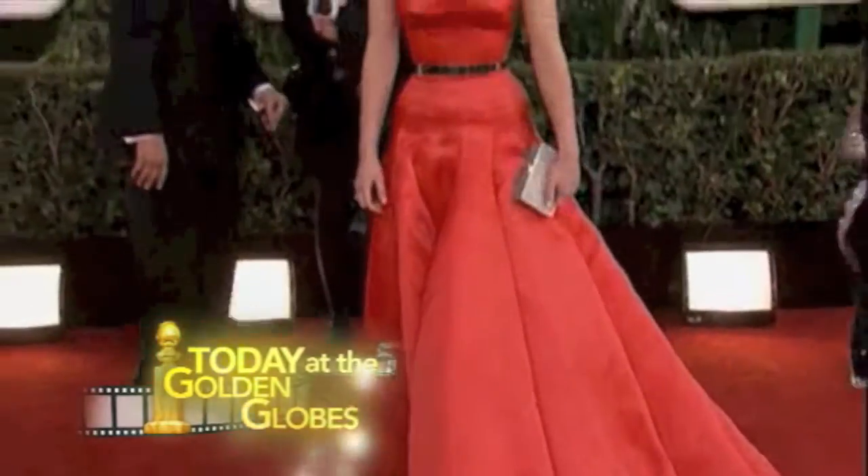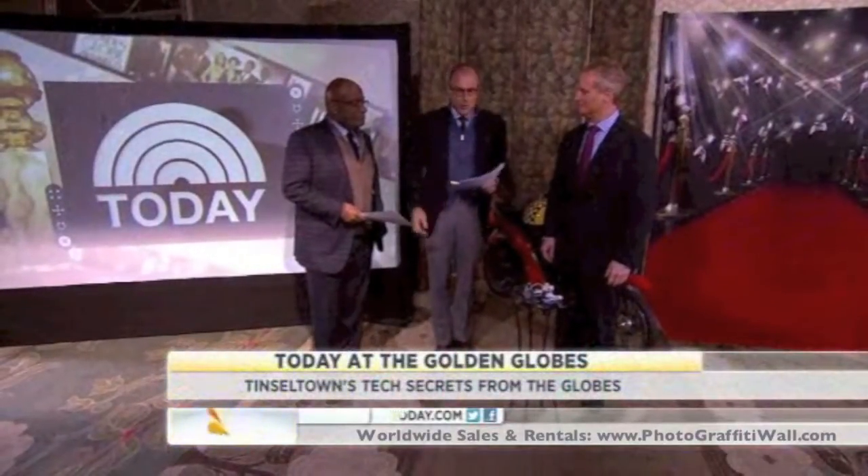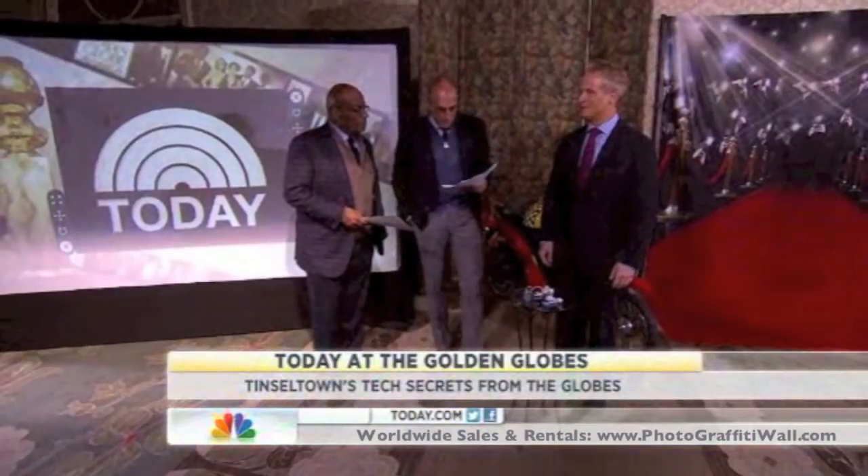We are back now with the Golden Globes, with some surprising gadgets and gear that were put to use last night in Hollywood. Kurt Knutson is a veteran technology reporter, known around this time as the Cyber Guy.